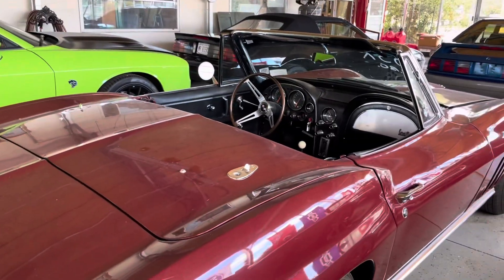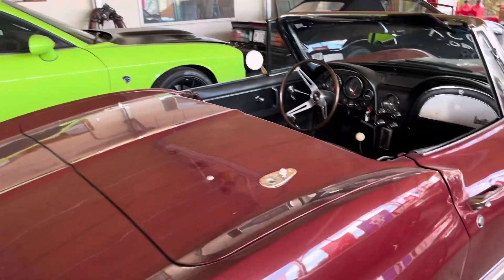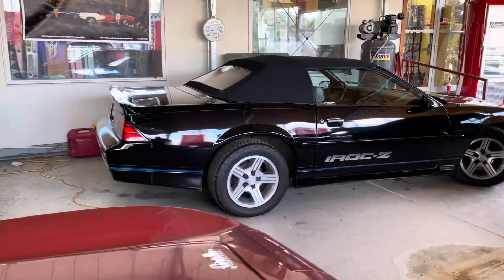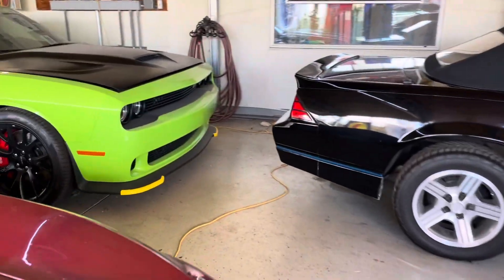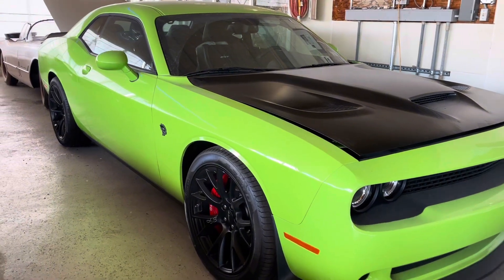And look at this Corvette, oh my goodness. This is like the toy box — look at that IROC, wow! And of course, can't have a toy box without the Hellcat.